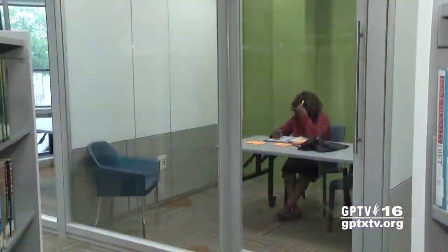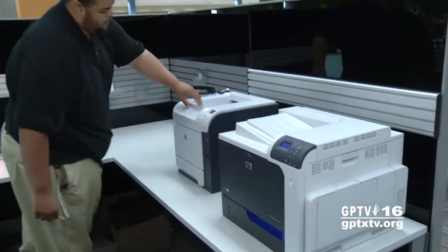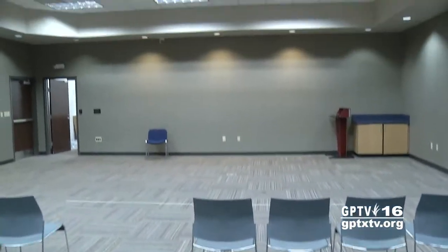There are study rooms, we have self-check stations, our printing station, and our new meeting room with the glass walls so you can see everything that's going on. And Peter, this amazing, comfortable furniture — it's so fabulous. I can really kick back at this library.